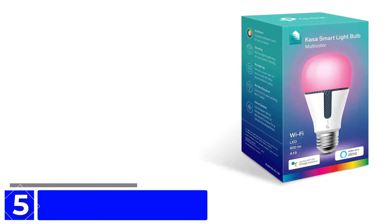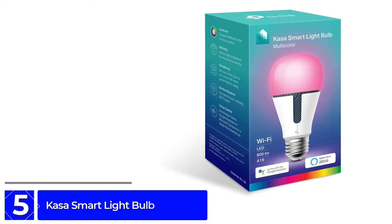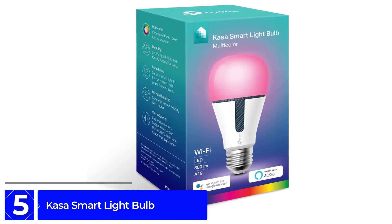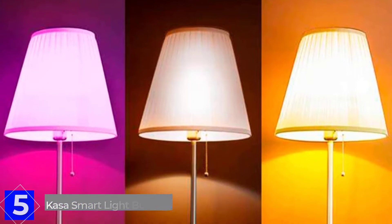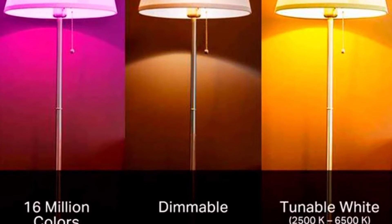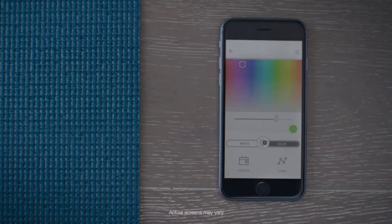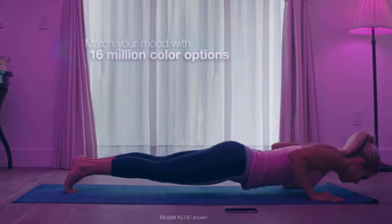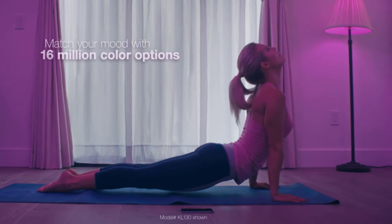Starting at number 5: the Casa Smart Light Bulb. All smart bulbs do need to draw some power at all times to function, but Casa Smart claims its products use 60 percent less standby power than other smart bulbs — less than 0.2 watts rather than 0.5 watts and higher — which would add up to even more savings in the long run. The Casa Smart Light Bulb has a maximum brightness of 850 lumens.